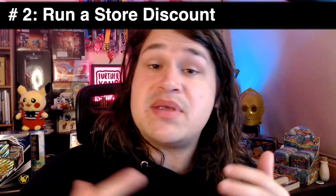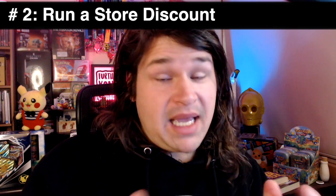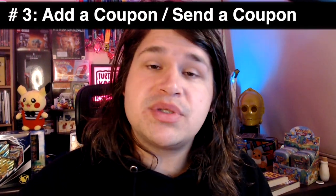Tip number two: run a discount. This will work differently depending on whether you have a store or not, but running a discount encourages people to spend, encourages them to click through and actually buy those items.